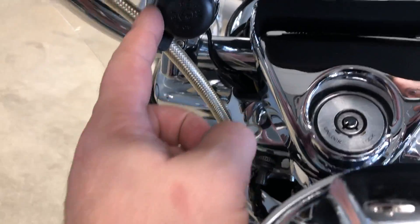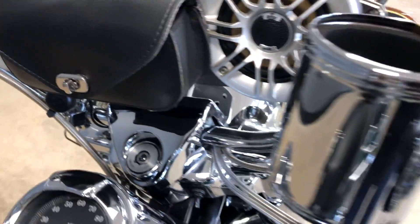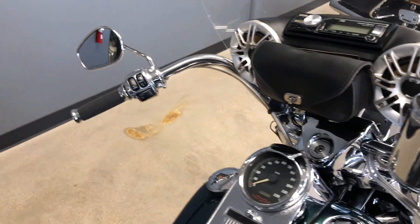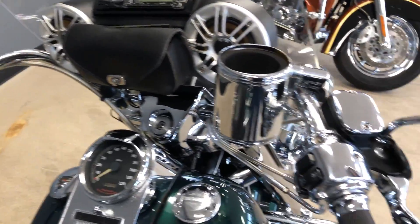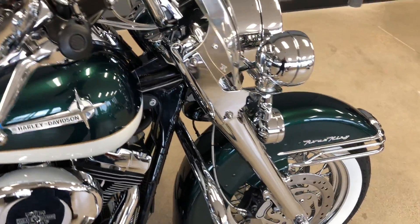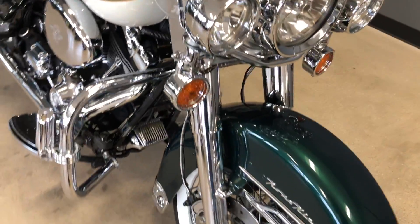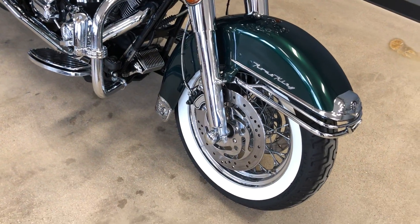You've got a little storage pouch and a power source right there. You've got some Avon grips, chrome switch housings, chrome master cylinder cap, chrome levers, and that is a quick-detach windshield.